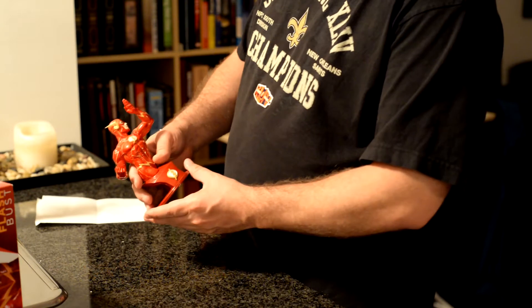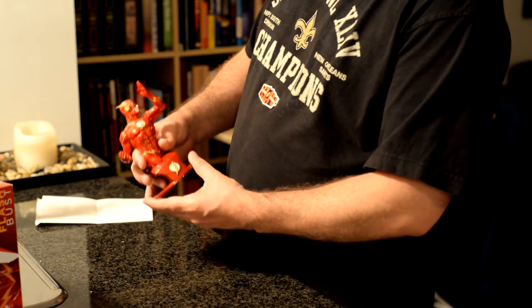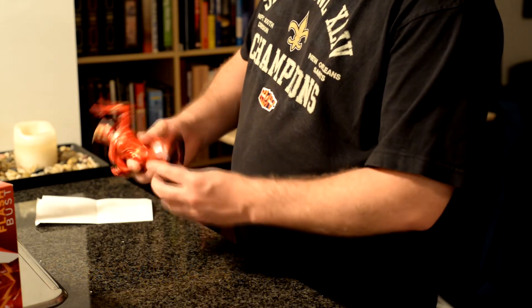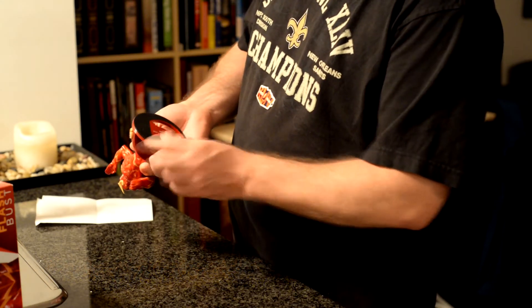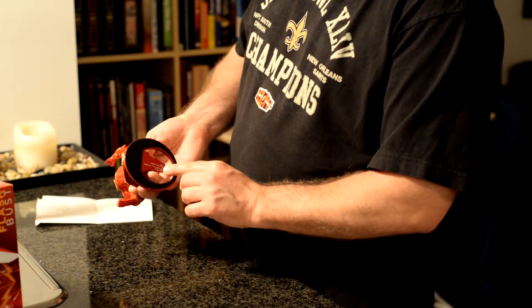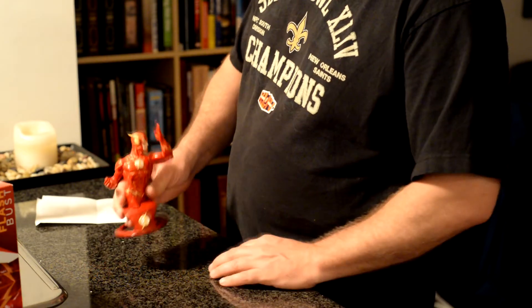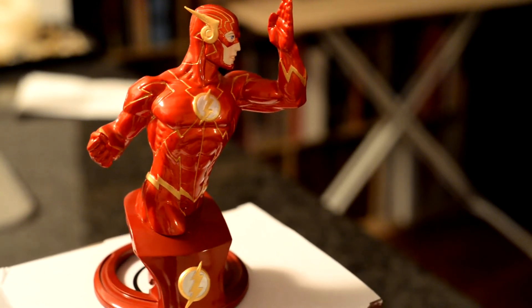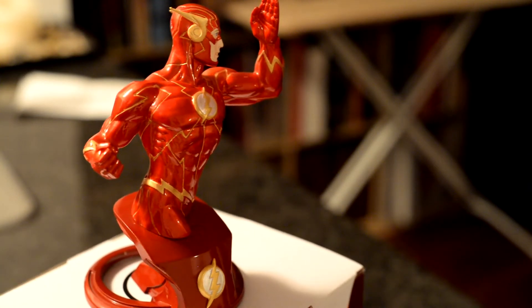Check this out — I picked this up while I was there. It's a Flash cord mini bust. Ain't that nice? That's a limited edition, 2,500 units. Mine is number 1,070 out of 2,500 units. I love the detail on that. I think that's just really, really nicely made. Anyway, so that's one of the things I picked up.